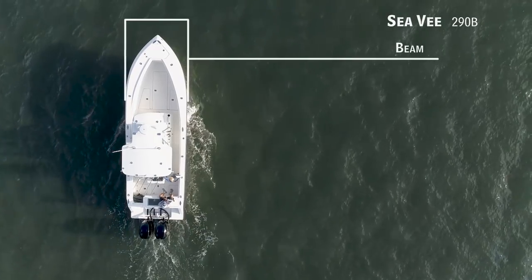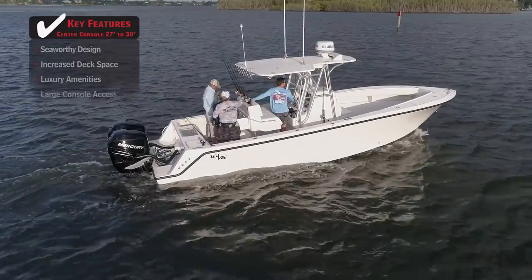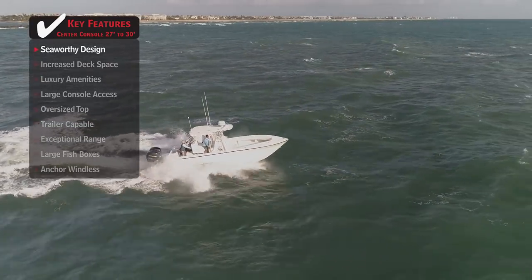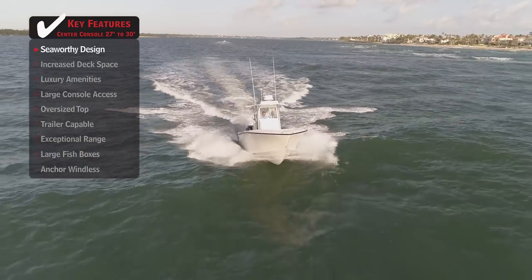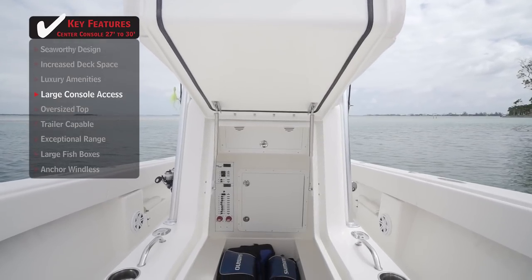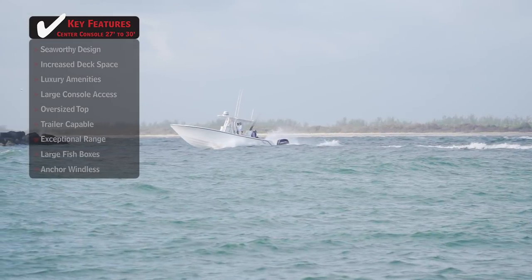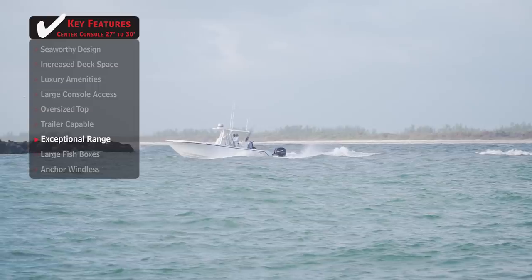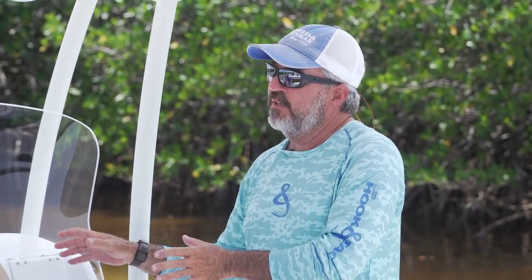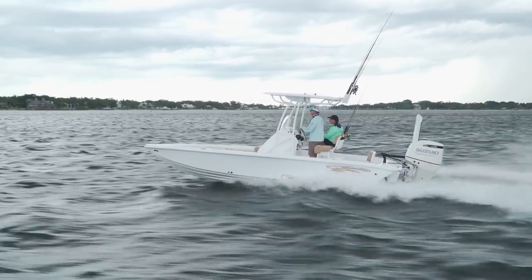The CV290B has a beam of 9 feet and a max horsepower rating of 800. Its seaworthy design makes for a soft and dry ride, giving those on board peace of mind in unpredictable conditions. Large console access provides easy access to storage or a head without compromising rod storage on the side. Exceptional range gives boaters the ability to make long runs offshore and take extended trips to remote destinations. Join hosts George Labonte and Rick Riles as they conduct walkthroughs and review key features to help you decide if this is the best boat for you.